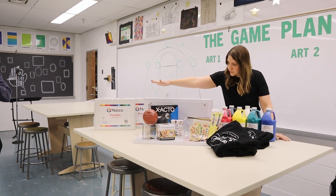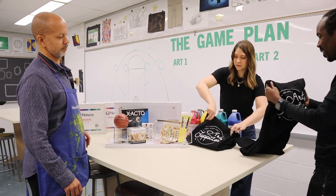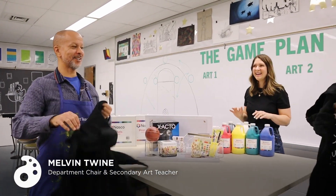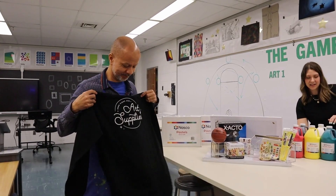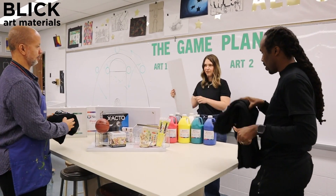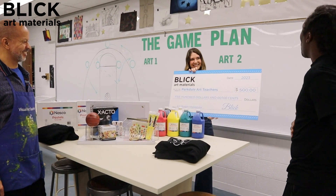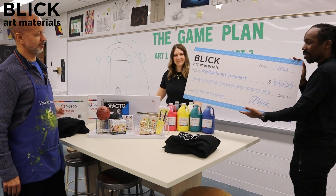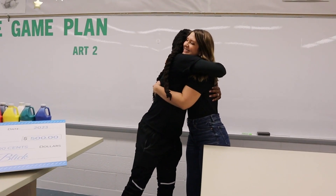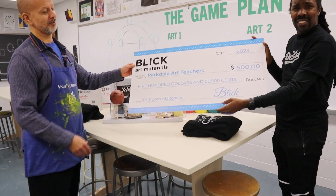We have some supplies for you from NASCO — lots of fun things. From AOEU, we have good vibes and art supplies. Our friends at Blick really went above and beyond, and they're also giving you $500 for your art department. That check looks so small when you guys hold it!